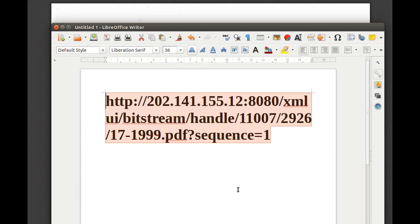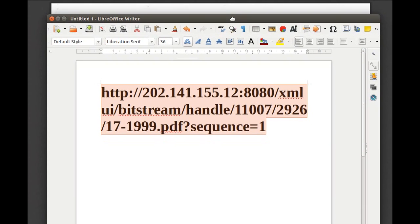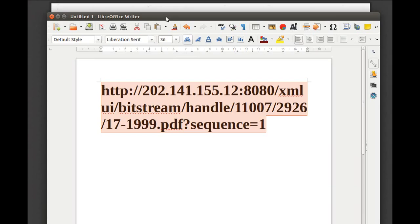The URL is: HTTP colon double slash 202.141.155.12 colon 8080 slash xmlui slash bitstream slash handle slash 11007 slash 2926 slash 17-199 dot pdf question mark sequence equals one. You can't find it easily with a normal Google search, but there is a search engine called Google Scholar which allowed me to find this. I hope you've enjoyed this and found it interesting — please like and subscribe.